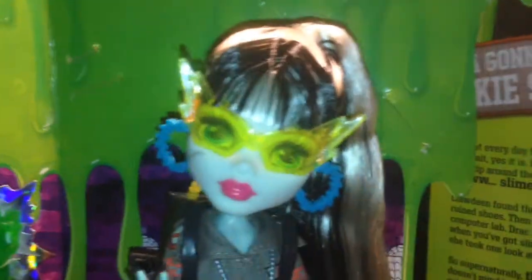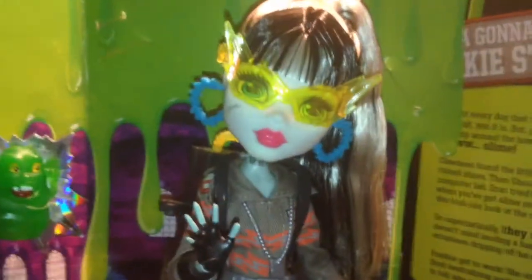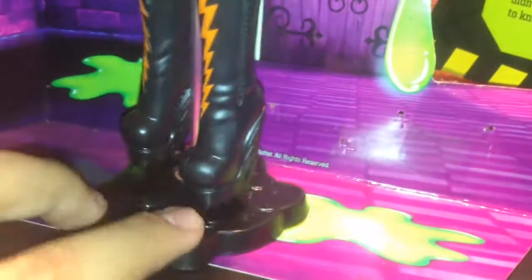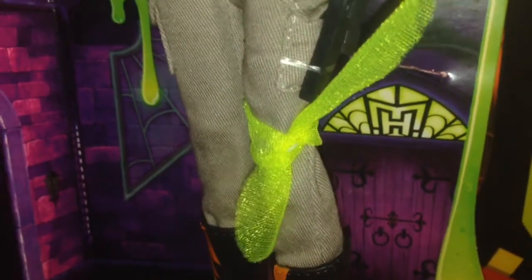I'm pretty sure this is the old body — I don't really know. I didn't take off her clothes because I don't want to risk ruining them. But just by looking at the shape of it, I'm pretty sure this is the older body but it just has the newer face — correct me if I'm wrong. And she does have these really cool nearly knee-high boots in black, with wedges that are in the shape of lightning bolts. And she has little orange lightning bolts in the front, and a little neon green tie around her knee.